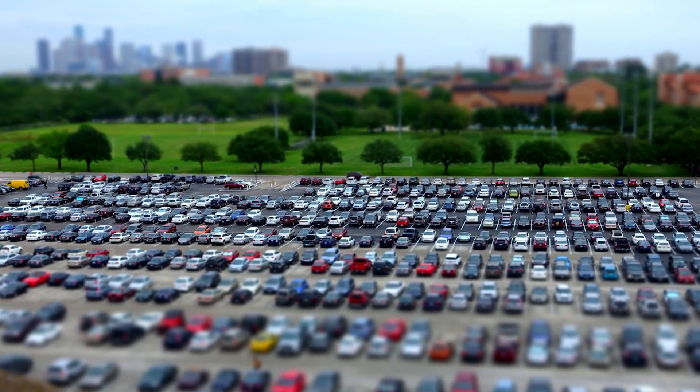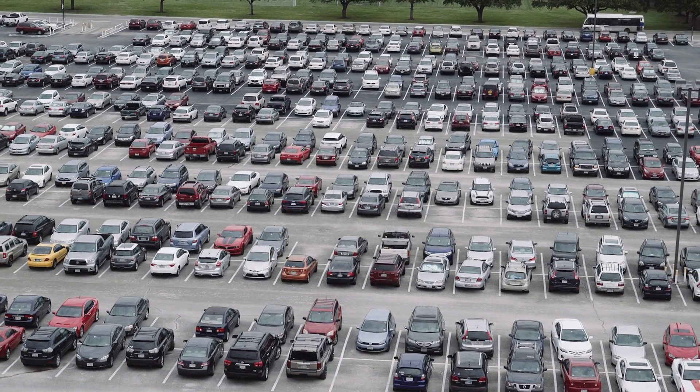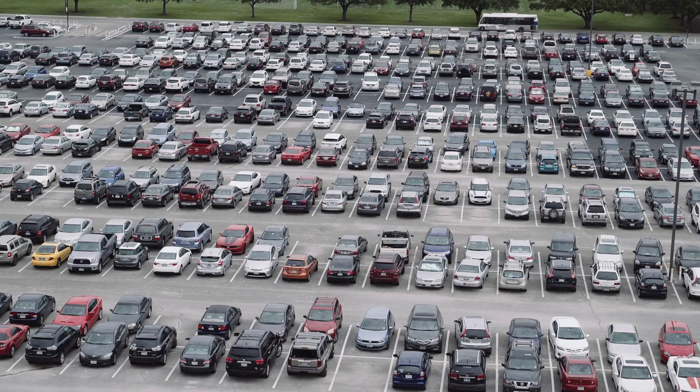Our team's goal is to take that pain out of parking for everyone — the driver and the parking operator — because the problem right now is that drivers don't have information on where they can park, and parking operators have no way to provide this information to them.